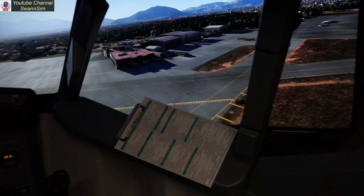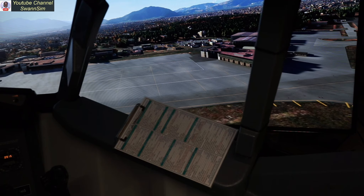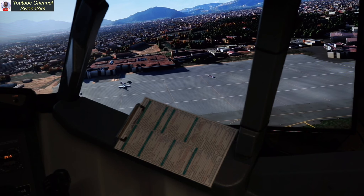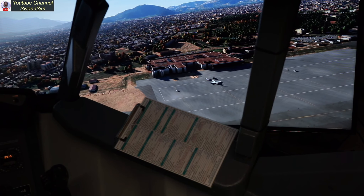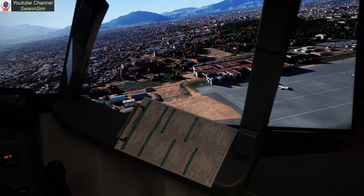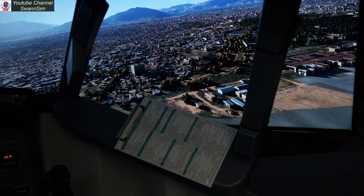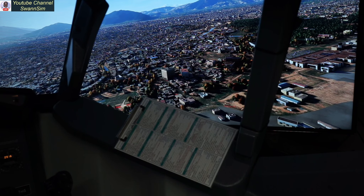Look at all the trees. That's a rather nice view out that window. How about we drift in that direction? Another beautiful view.